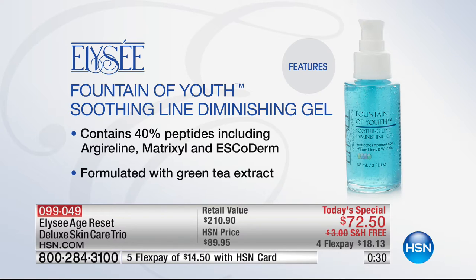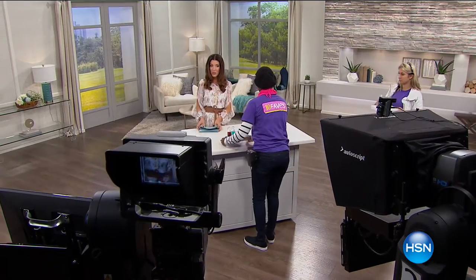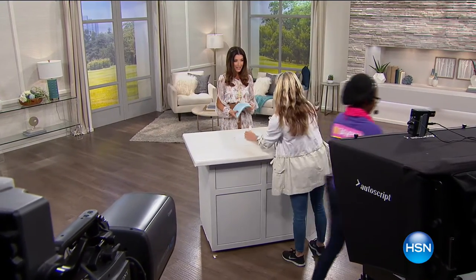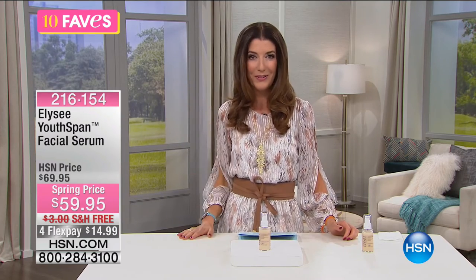The fountain of youth contains 40 peptides — matrixyl, escoderm — formulated with green tea extract to help reduce the appearance of fine lines and wrinkles. For deep forehead lines or crow's feet, this complete solution is the best way to shop. We have flex payments available so you can try Ellie Say. Grace is here, Eddie's here, Harrison's here, producer Rob is here too.